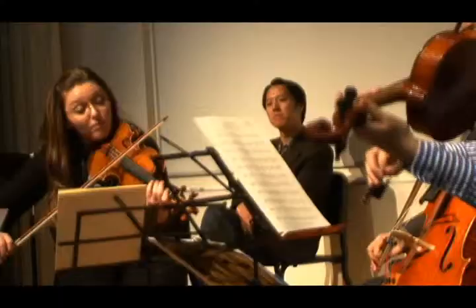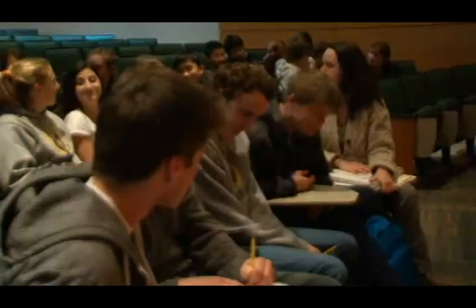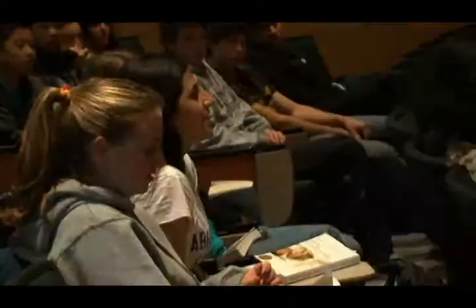My name is Becky Gertmenion, and I teach AP American Literature and Art History at Menlo School. This week, I've been working with the Winter Residency, collaborating on a presentation that connects to my American Literature class. We've been looking at themes and motifs in Richard Yates' Revolutionary Road, and the residency put together a pretty amazing presentation showing how themes and motifs work in music.